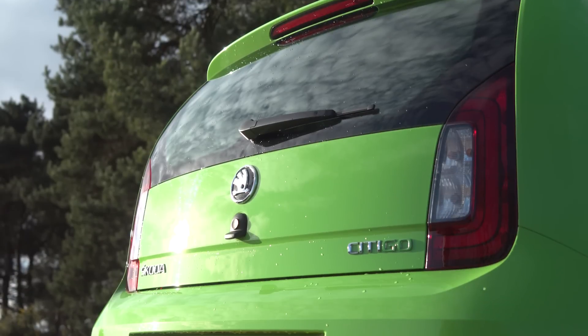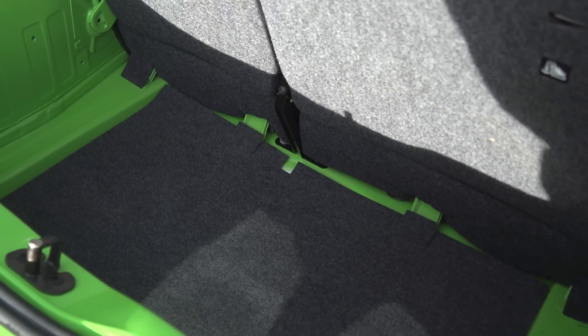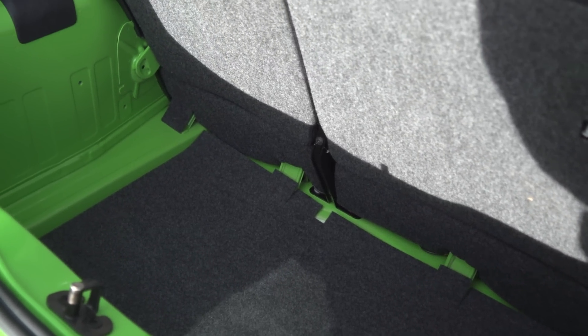Then there's the boot. It may not look that big at first glance, however the Citigo has a clever two-level boot floor, meaning that you can remove a bit of floor, put it down lower, and increase your boot space by a significant amount.